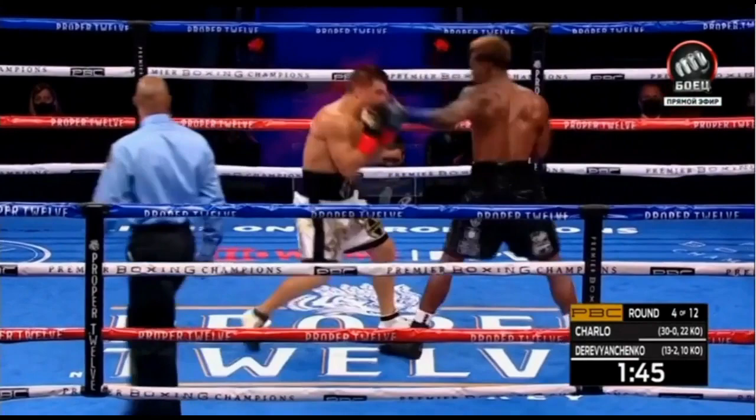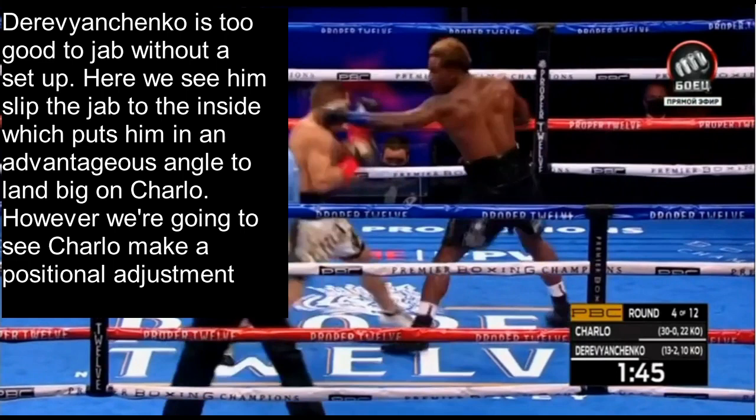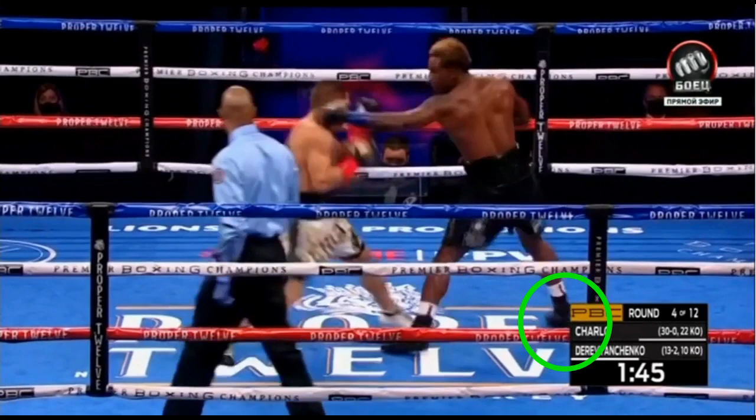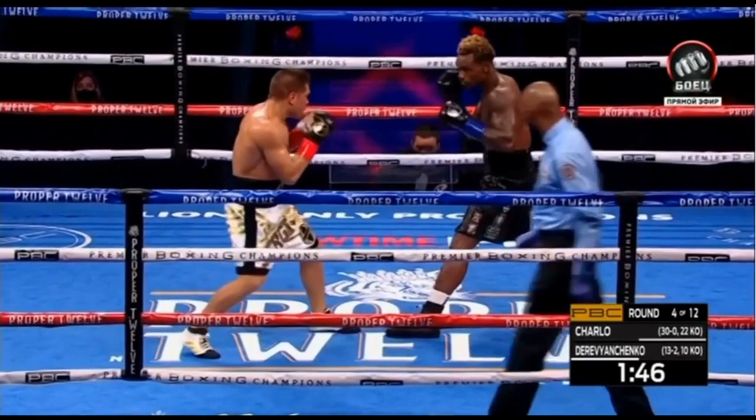Derevyanchenko is too good to just jab without a setup — here we see him slip the jab to the inside, which puts him at an advantageous angle to land big on Charlo. However, Charlo makes a positional adjustment. Once again, take a look at Charlo's back foot — he swings his rear foot around to fix the angle so he's no longer in a disadvantageous position. He simultaneously counters with a check hook, because the motion for a lead hook is the same as shifting your weight to your back foot. This is an incredible display of mixing defensive responsibility with offense — he gets out of danger and actually lands a punch at the same time.